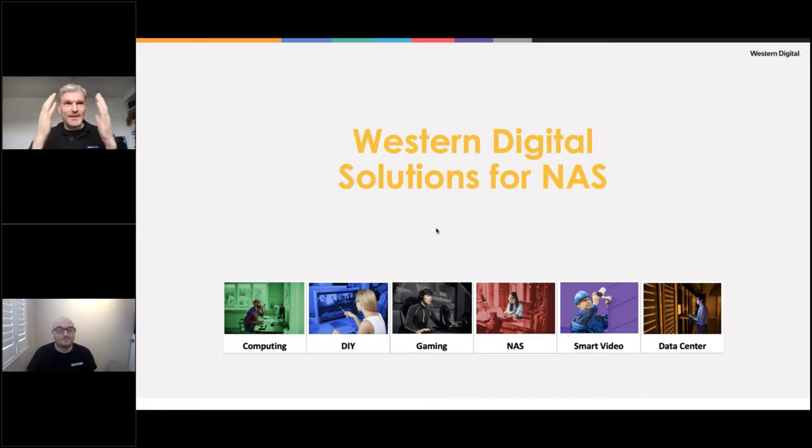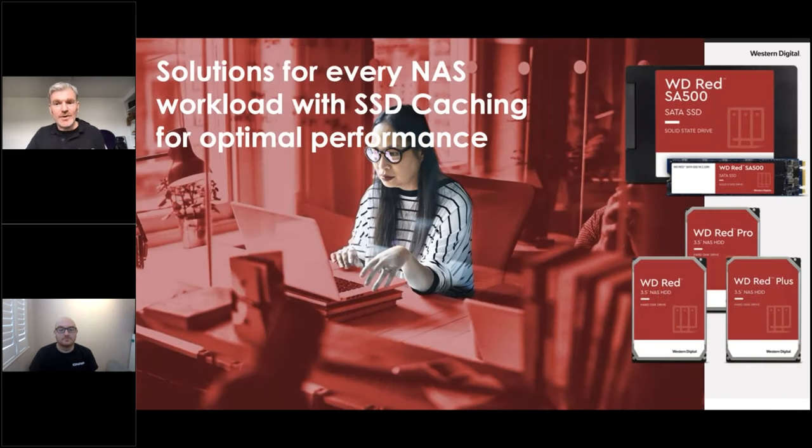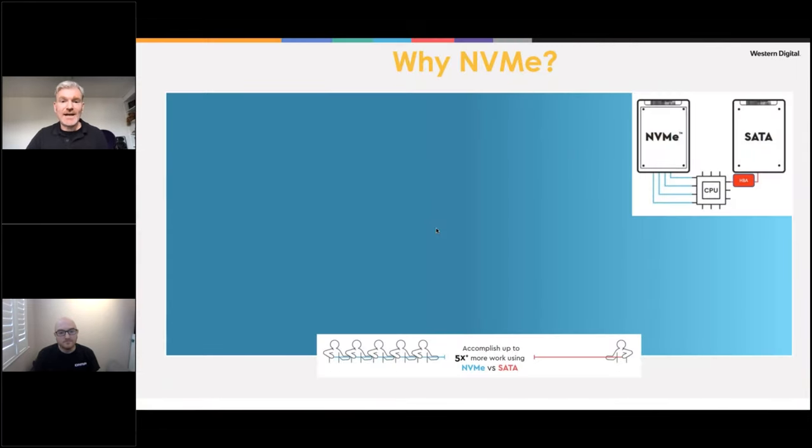We color-code our range so it's easy to select the right solution without diving into data sheets. Gamers go WD Black; surveillance customers go Purple. For NAS and data center, Red and Gold are key. We have WD Red for home workloads, Red Plus for small-medium business, and Red Pro on 7200 RPM drives with extended workload capability. Last year we also launched our SSD range on SATA and M.2 to provide caching abilities.